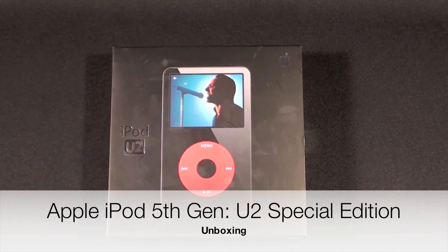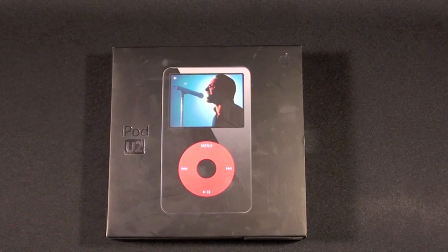Hello YouTube, this is Detroit Borg and my iPod collection continues to grow. This time I'm adding the iPod U2 Special Edition.